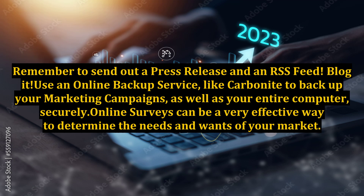Use an online backup service like Carbonite to back up your marketing campaigns as well as your entire computer, securely. Online surveys can be a very effective way to determine the needs and wants of your market.